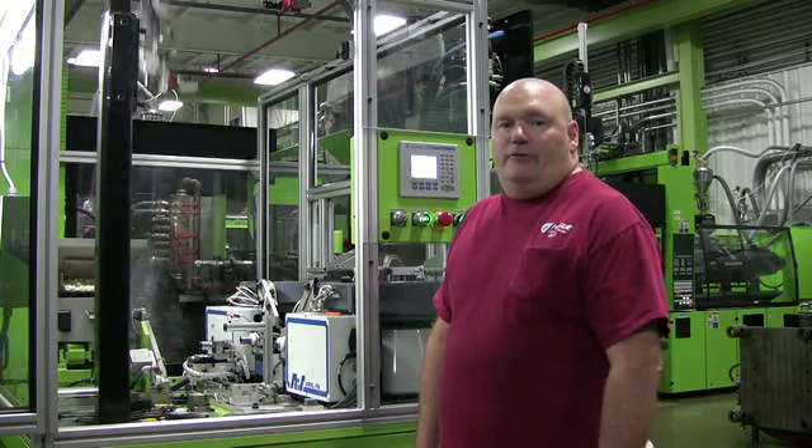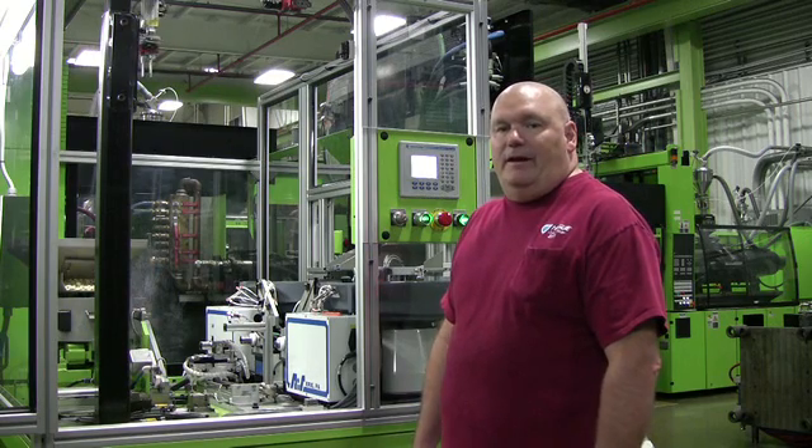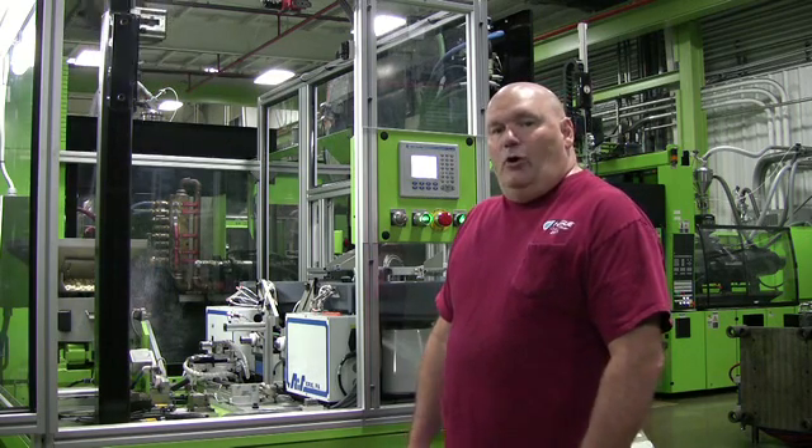Also, it's better from a cost perspective to do all the molding in-house.